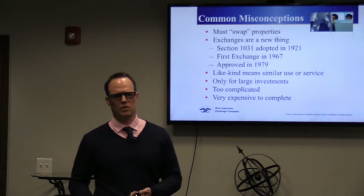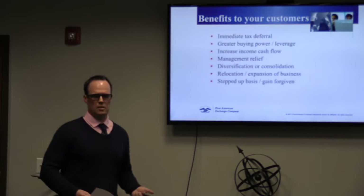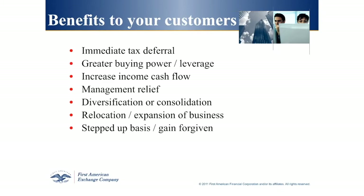The benefits of a 1031 exchange: obviously when you're selling property and you have taxes that you owe, the biggest benefit is you're not paying any taxes. Number two is greater buying power or leverage. If you're selling a property and you're not giving money to the IRS, that means you have more money in your pocket to buy your next property — a better down payment, meaning you can buy a better, more expensive property.